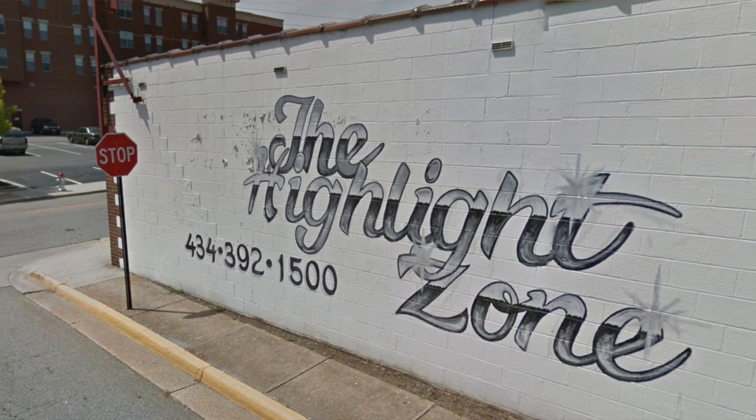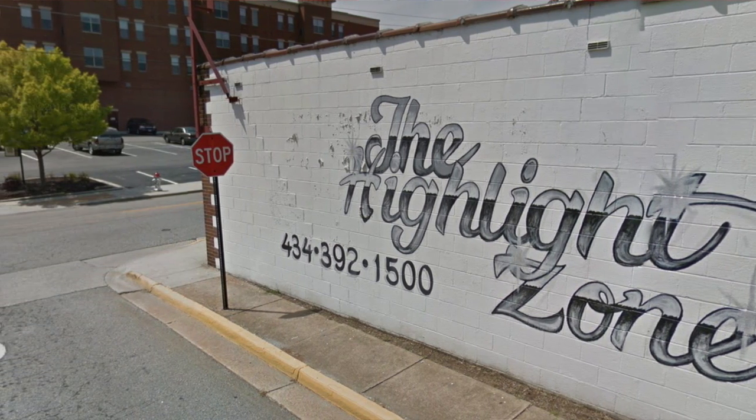Now if you guys are interested in checking out the Highlight Zone, they are located at 124th Street in Farmville, Virginia. If you're a Longwood student, it is right behind Moe's located in the landings.